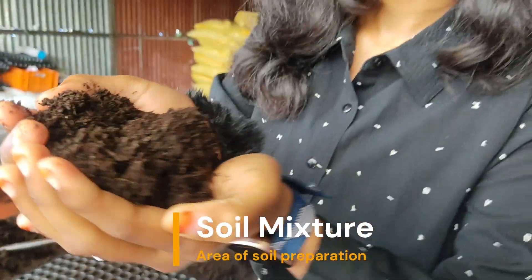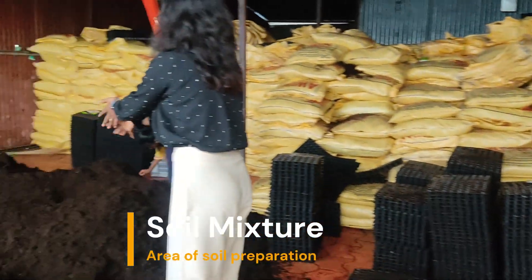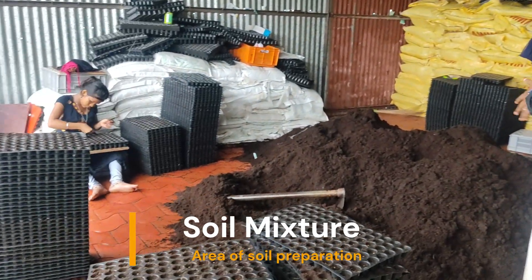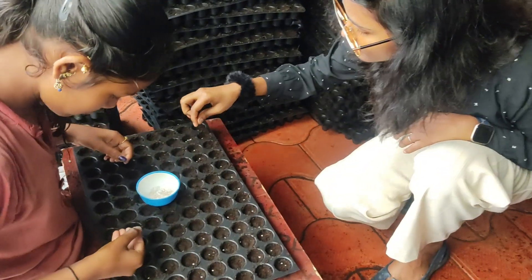The soil mixture contains a maximum amount of cocopeat. This is the area where they work to prepare the soil mixture and also sow the seeds to germinate.